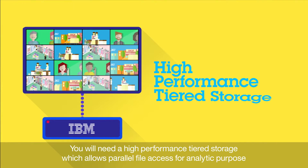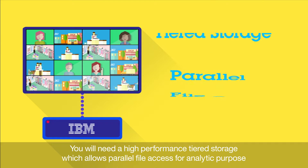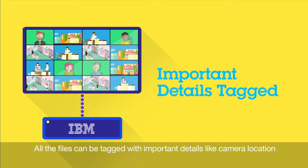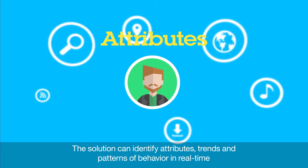You will need a high-performance tiered storage which allows parallel file access for analytic purposes. All the files can be tagged with important details like camera location. The solution can identify attributes,